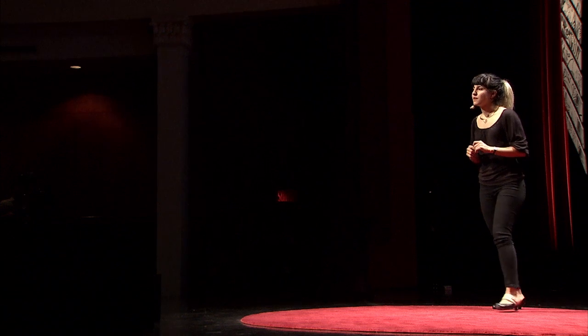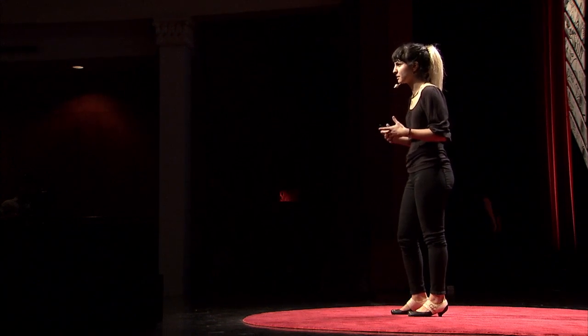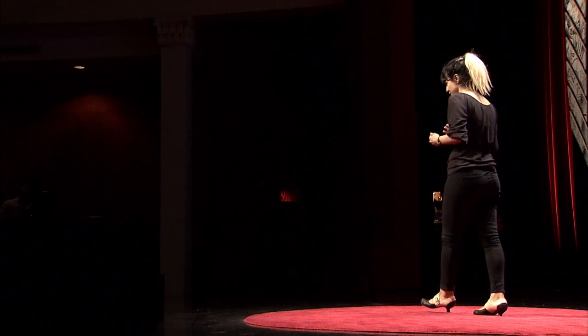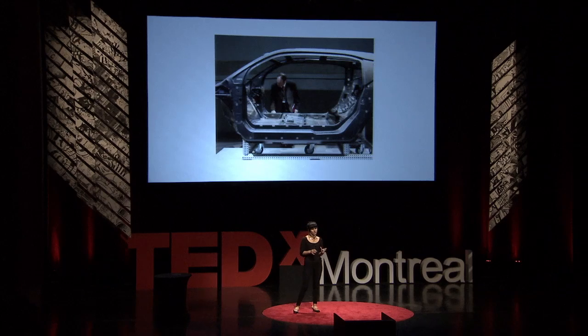If you think about the way we manufacture things today, we use very harsh ways of making them — high temperature, high pressure, creating irreversible chemistry. Not only are we damaging our ecosystem, but we are removing ourselves from it. We've done a great job of separating ourselves from the living world.